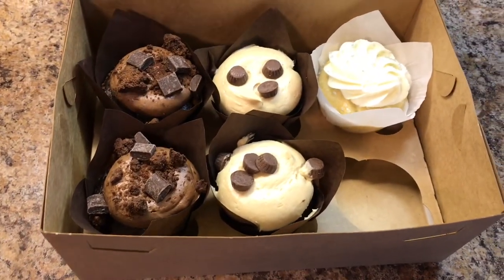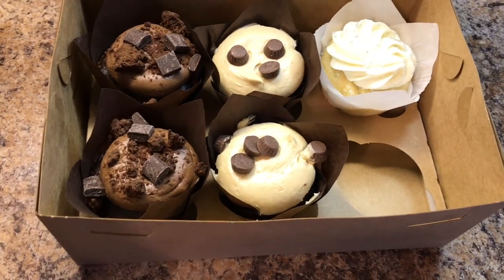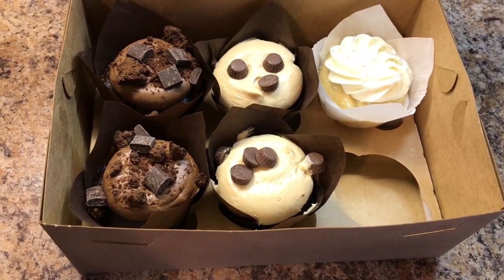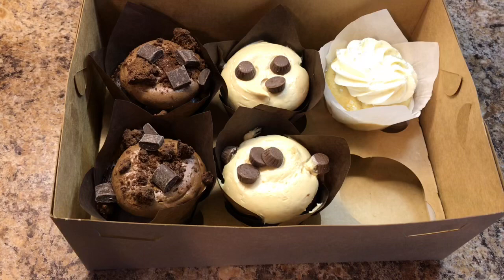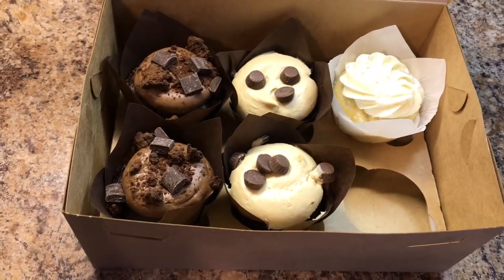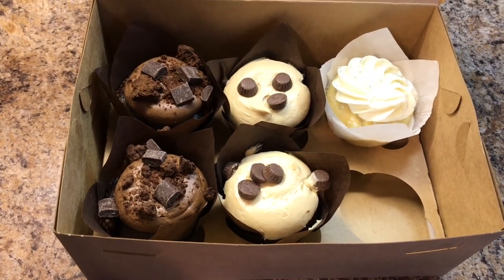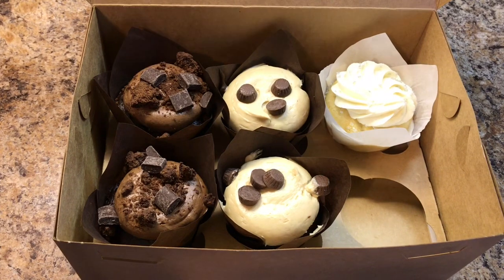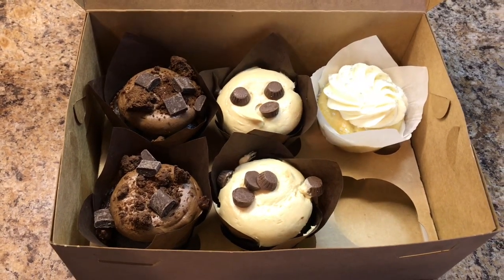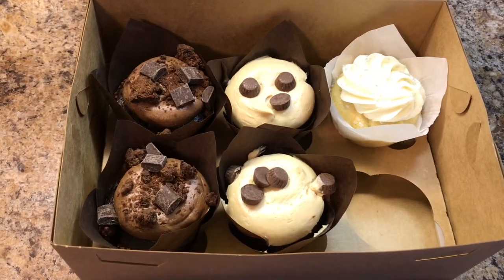If you guys liked this week's reselling vlog, be sure to give this one a thumbs up and make sure you're subscribed. The reselling vlogs go up on Sundays, so be on the lookout for those. If that's all you're here for, the other days I have other content — subscription boxes, hauls, shop with me videos. Hopefully you're here for one or the other, or maybe even both. Either way, thank you so much for watching and I will see you in the next video. Bye!